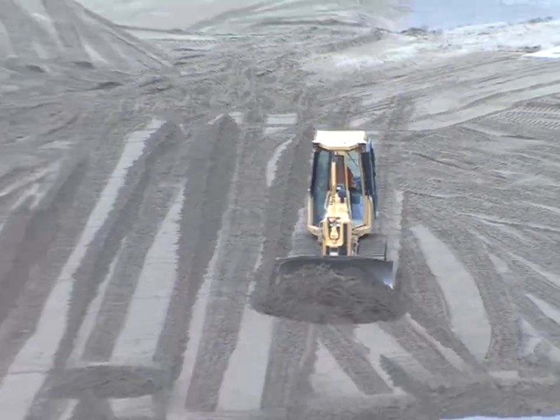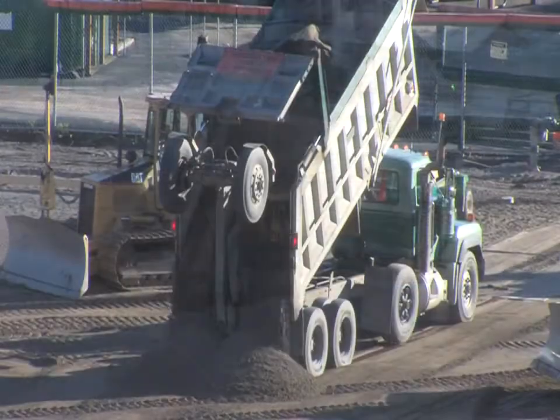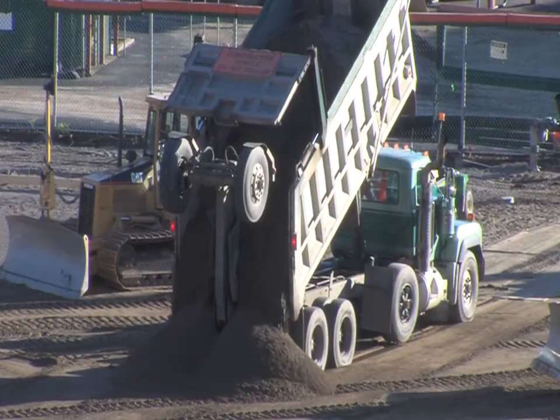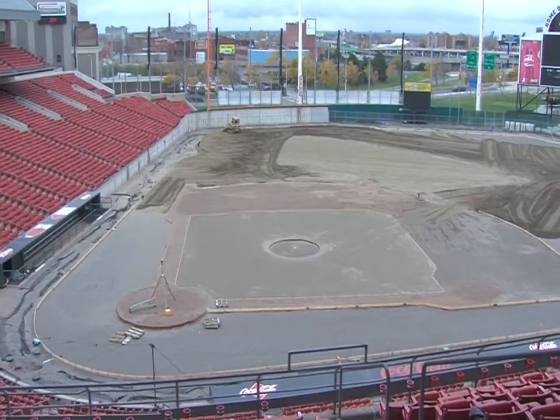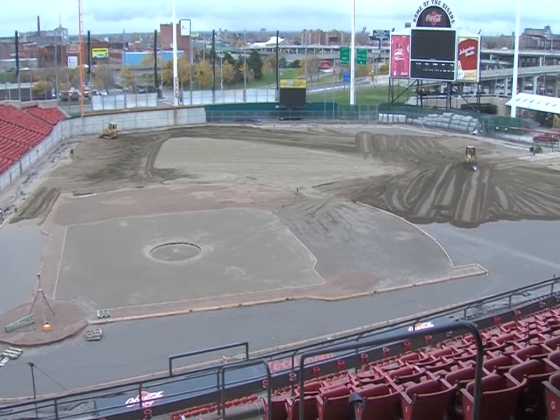That is the new sand-based soil being added here at Coca-Cola Field. It's the middle layer, but the most important layer. As the workers lay this down, pack it in, and make sure the field will be suitable for play come opening day, April the 7th, 2011.